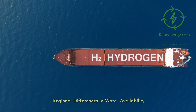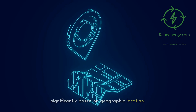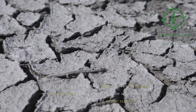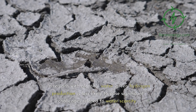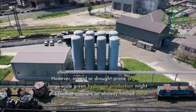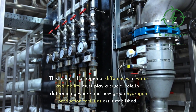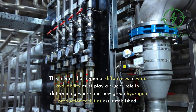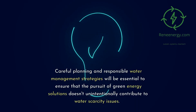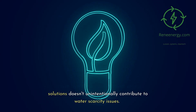Regional differences in water availability. Water scarcity is not a universal issue — it varies significantly based on geographic location. Some regions have an abundance of water resources, while others face severe scarcity. In regions with plentiful water, green hydrogen production is less likely to pose significant challenges. However, in arid or drought-prone regions, large-scale green hydrogen production might put further pressure on already limited water resources. Careful planning and responsible water management strategies will be essential to ensure that the pursuit of green energy solutions doesn't unintentionally contribute to water scarcity issues.